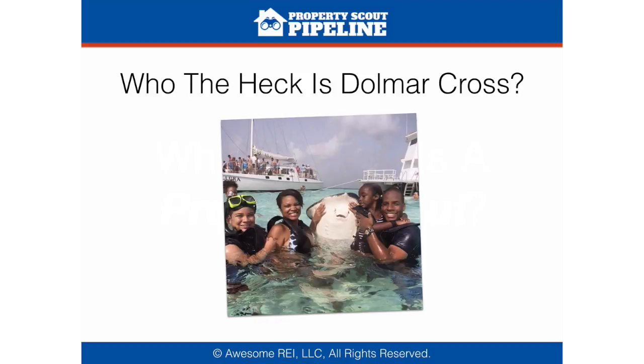If you're not familiar with Dolmar yet and wondering who is this Dolmar Cross guy — well, he is a family man, an investor and entrepreneur who's been in the real estate game for over a decade. Those who know him best know he's a systems guy. As soon as he learns something new in his business, he's out to put the processes and team systems in place to extract himself and limit his time involvement.